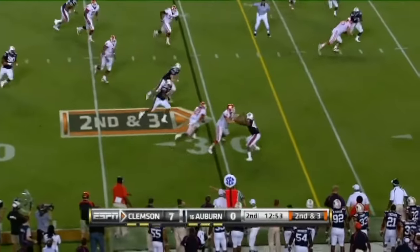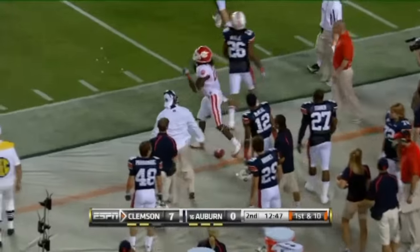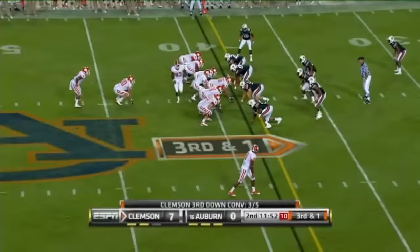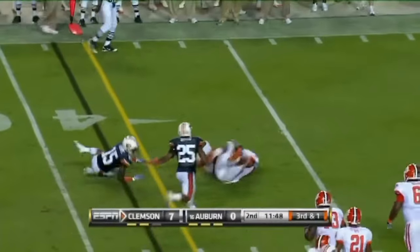That duck is getting a workout again tonight with those push-ups. And meanwhile comes Ellington — big run across midfield, out of bounds. Third down and inches now and Harper spins — what a beautiful spin for the first down.